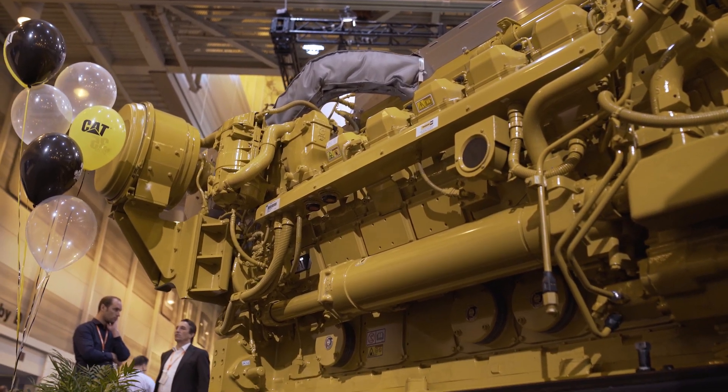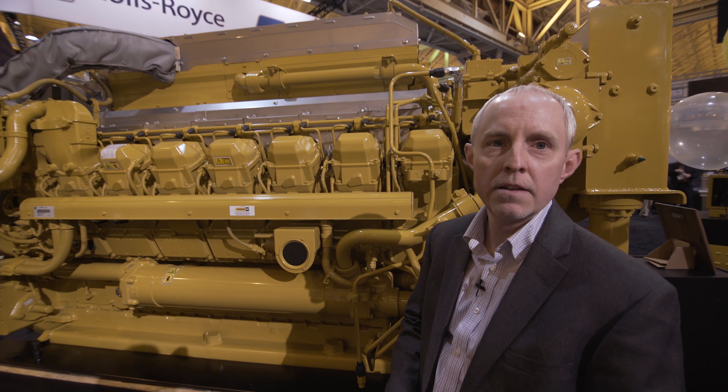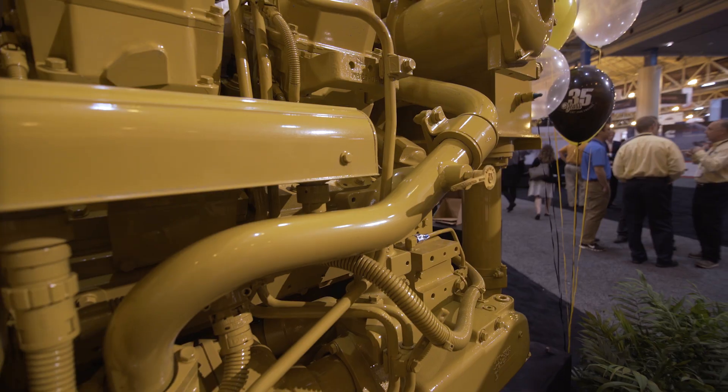Hello, I'm Jason Spear with Caterpillar Marine. I work in the product development side of the 3500 product, and standing behind me here is the 3516E new marine engine that we're using for our latest emissions tier, EPA Tier 4 and IMO3.